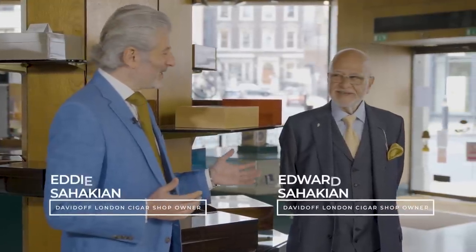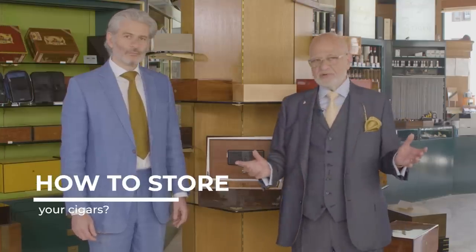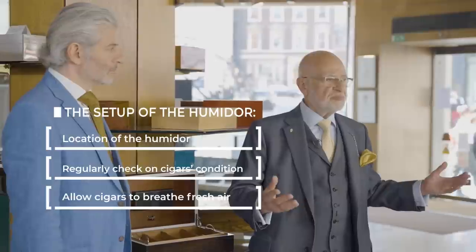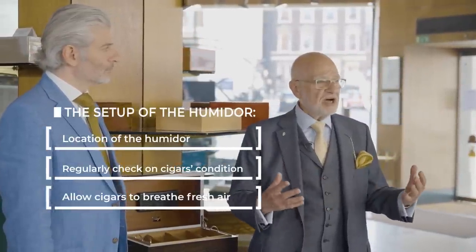I can think of no one better than Edward Sahaki and my father to talk us through the important factors for storing cigars. When you're buying a humidor, you have to consider where it's going to sit — will it be for your office, your sitting room, or another purpose? With that in mind, you will choose the variety, the size, and the color of your humidor.